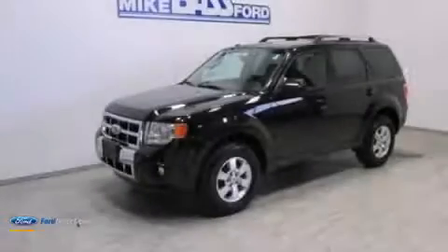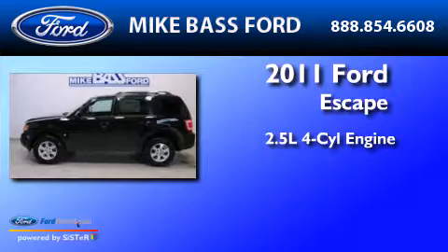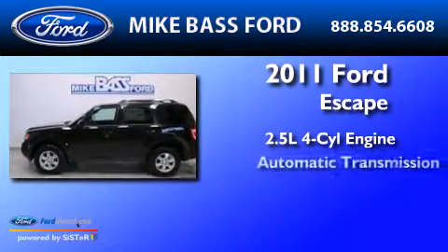This is a 2011 Ford Escape. It has a 2.5 liter 4-cylinder engine and an automatic transmission.